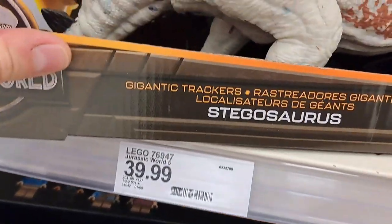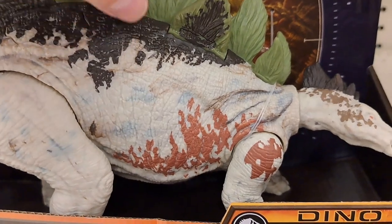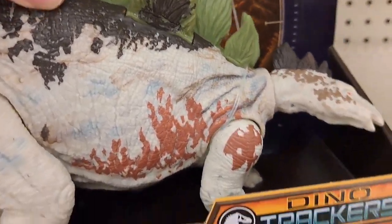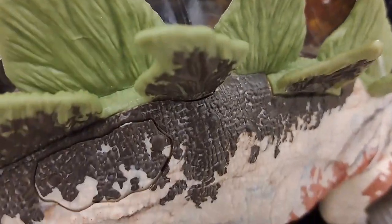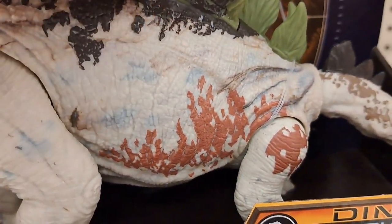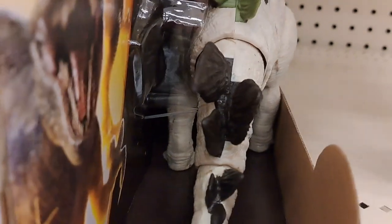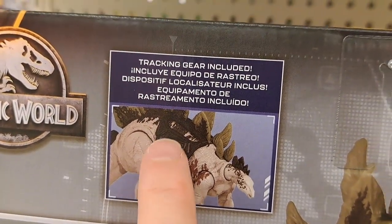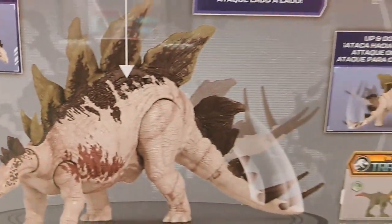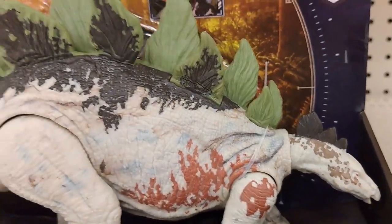We got the Gigantic Trackers Stegosaurus right here. Not sure what his movement is. There's his card right there. He's got a piece back there — kind of like a tracking gear harness. Really awesome. Has some tail whip action.